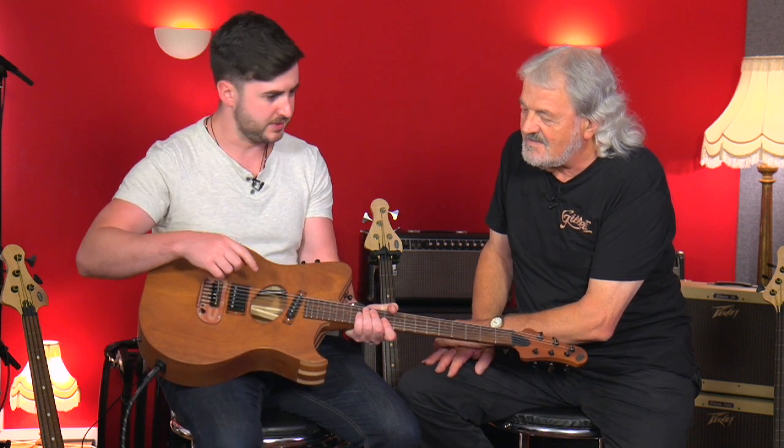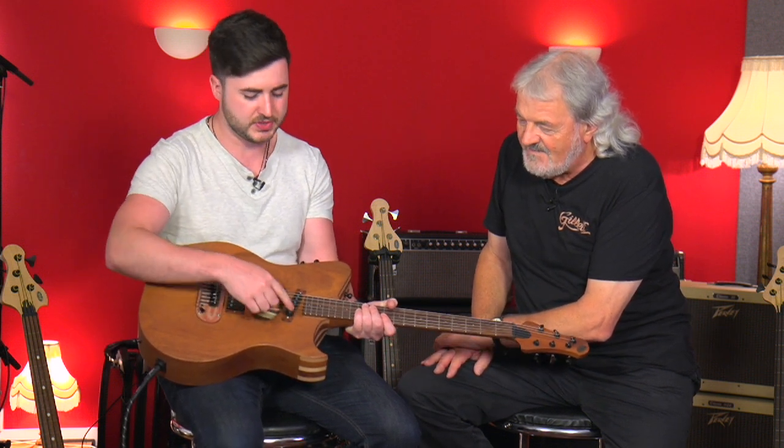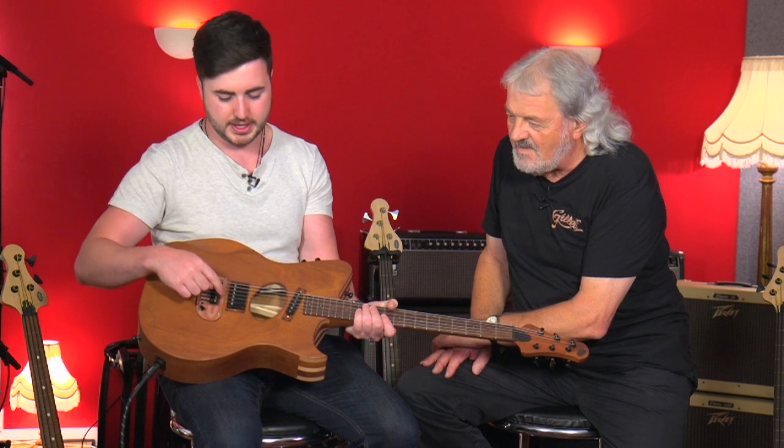Well, there's plenty going on with the pickup side of things — it's not just these two. You've got a single coil, a humbucker, and under the saddle, piezo transducers. I always stutter when I say that.